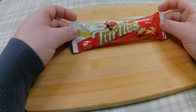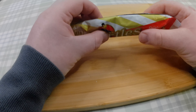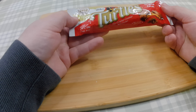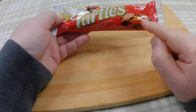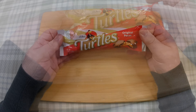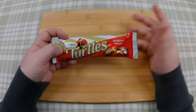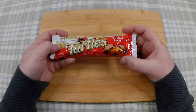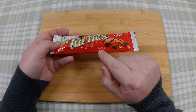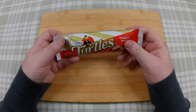So this is a turtle bar — or, well, it says Turtles, plural, and by the feel of it there are three things in it. I imagine they're called turtles because of the shape of them. They look to be vaguely turtle-shaped. So this is an original pecan, which I'm guessing means original flavour — pecan-flavoured thing. The original caramel nut cluster, made with USA-grown pecans, or pecans as some people call them.